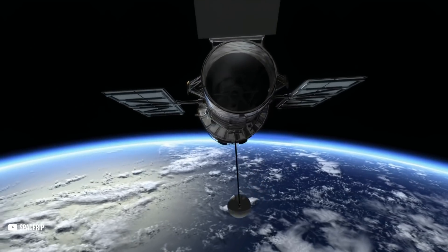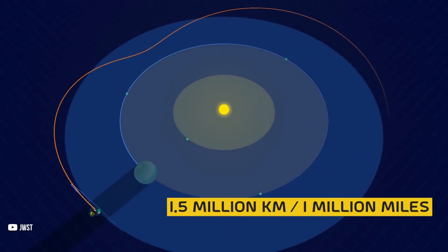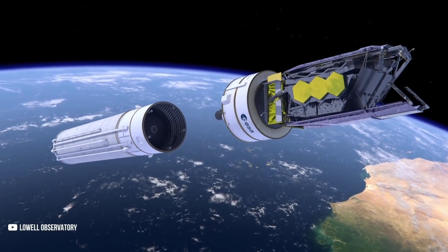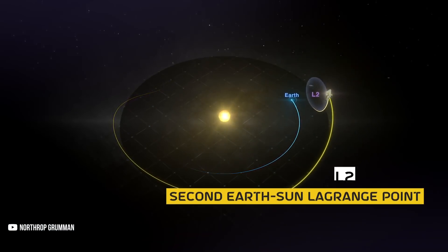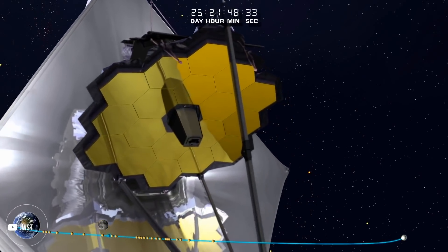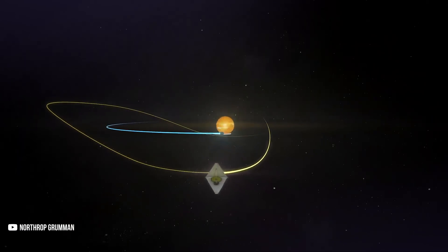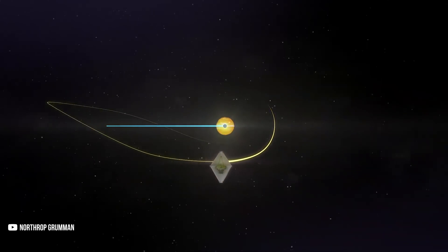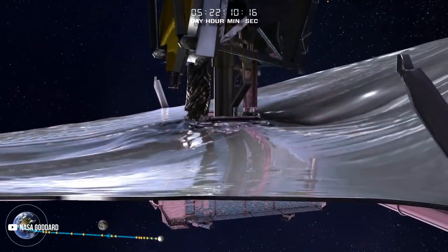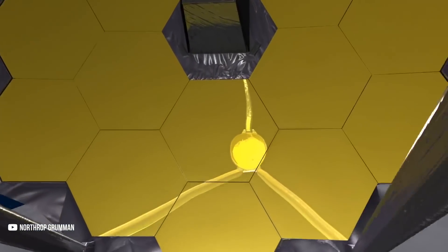Unlike the Hubble Space Telescope, the JWST will not be in orbit around the Earth. It will orbit the Sun 1.5 million kilometers, or 1 million miles, away from the Earth. After launch, it will be injected into a transfer trajectory to the second Earth-Sun Lagrange point, L2. It will take JWST approximately 30 days to reach L2, and only after that can it begin its 10-year science mission. The special feature of an L2 orbit is that it lets the telescope stay in line with the Earth as it moves around the Sun, allowing JWST's large sunshield to protect it from the light and heat of the Sun.